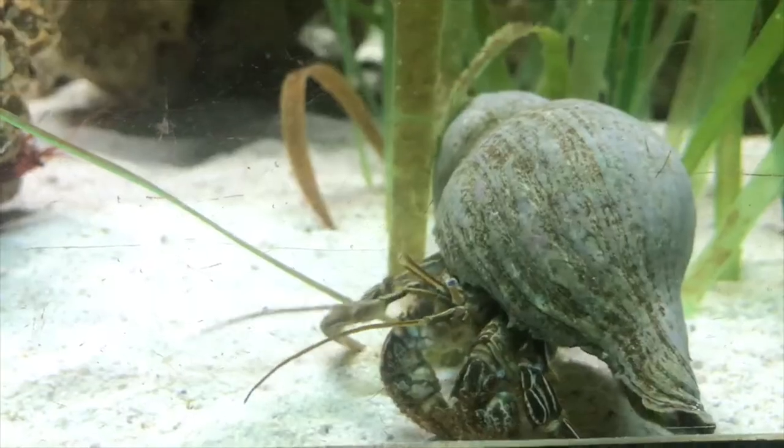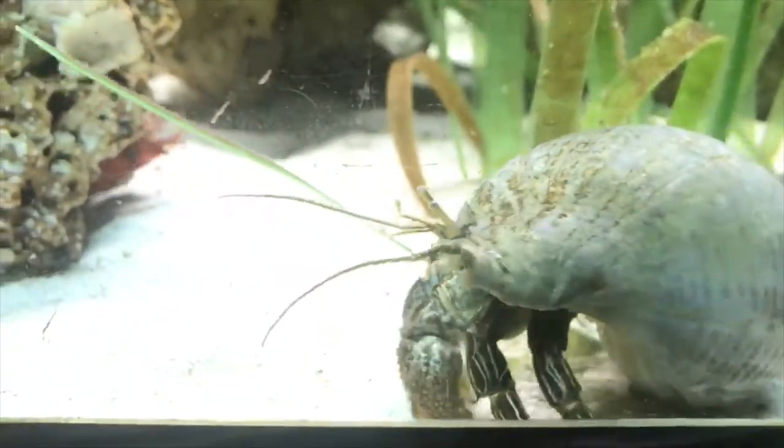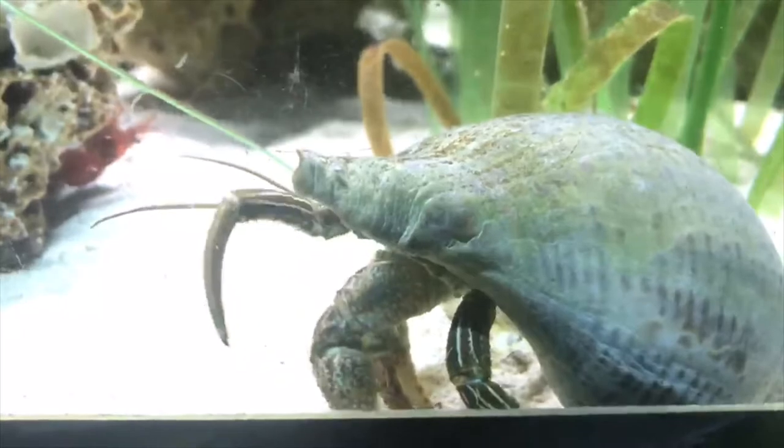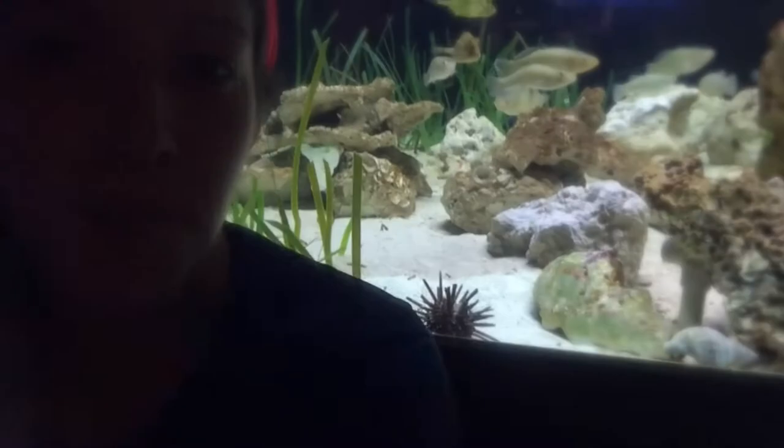This exhibit helps to show some of the local wildlife we have here in Sarasota Bay. We have a lot of grass flats in the bay, so this is a nice way to exhibit what animals we have locally. This little guy's on the move so I'm gonna try to stay with him.